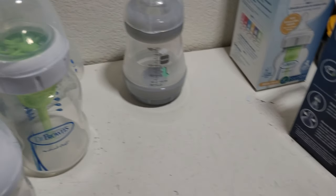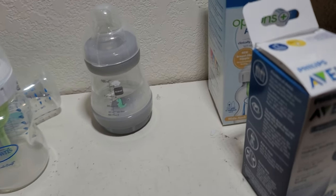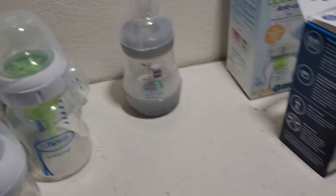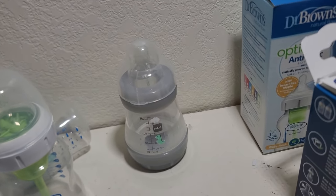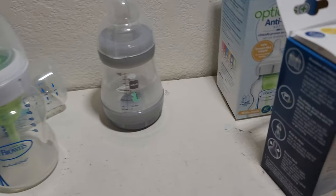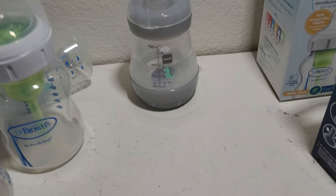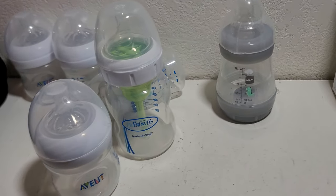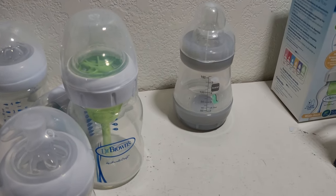That's my comparison video of all these bottles. If you liked the review, check out my other reviews — there's way more content coming: bouncers, cameras, bassinets, the whole works. All my videos are geared toward helping new parents or people looking to buy new stuff. I just want to give an honest review from a new dad to help make everything work. Thank you, bye!